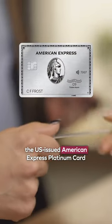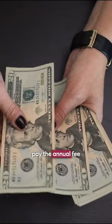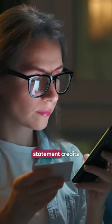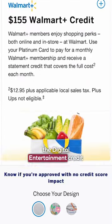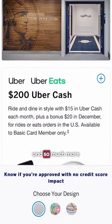Did you know there's a way you can get the US-issued American Express Platinum card and make your money back? All you have to do is apply for the card, pay the annual fee up front, and take advantage of all the free statement credits. This includes the Digital Entertainment Credit, Walmart Plus Credit, Uber Cash, Airline Fee Credit, Hotel Credit, and so much more. Before you know it, you'll have basically offset the $695 annual fee.